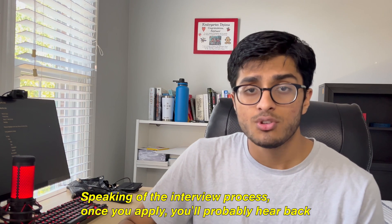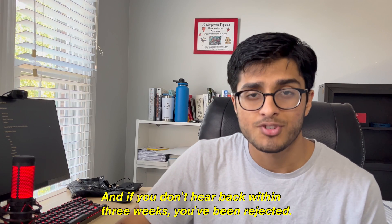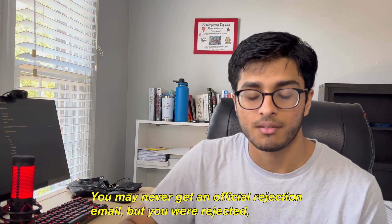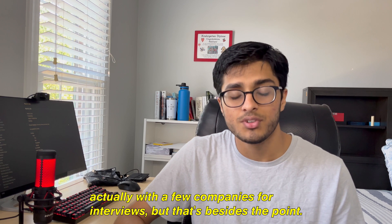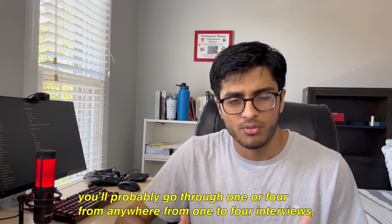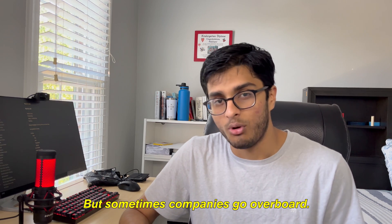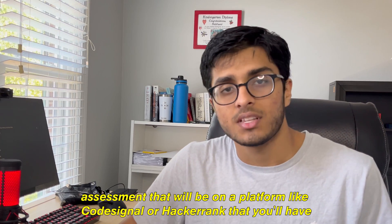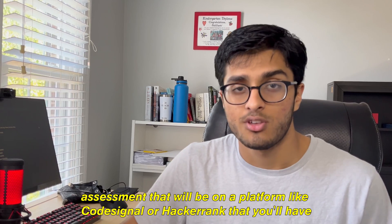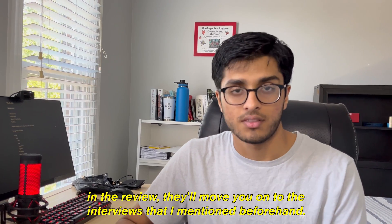Once you apply, you'll probably hear back within three weeks if you're going to be moved on to the interview stage. If you don't hear back within three weeks, you've been rejected — you may never get an official rejection email, but you will have been rejected. Although some companies do reach out five months later, which actually happened to me. After you get called for an interview, you'll go through anywhere from one to four interviews depending on the company. Before your interview — usually at the same time as you apply — you'll get a link to an online coding assessment on a platform like CodeSignal or HackerRank, which you'll have to complete. They'll judge your score and review your resume, and if they like what they see, they'll move you on to the interview.